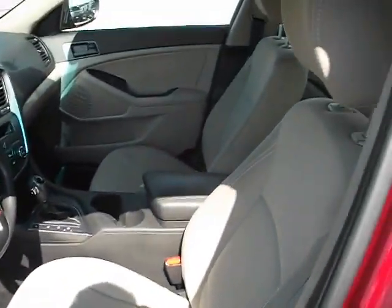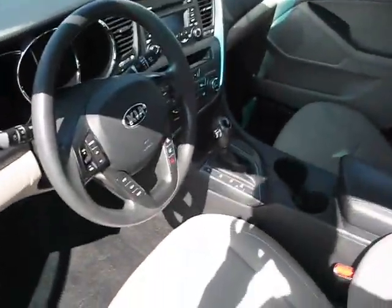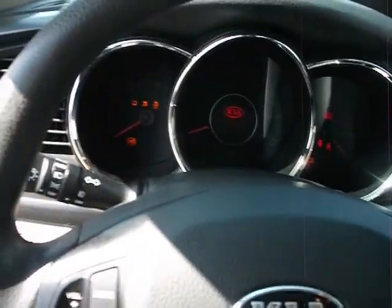Look at this sharp interior. Let's get her fired up.